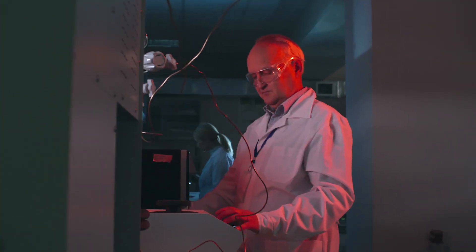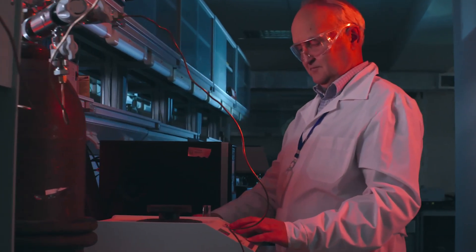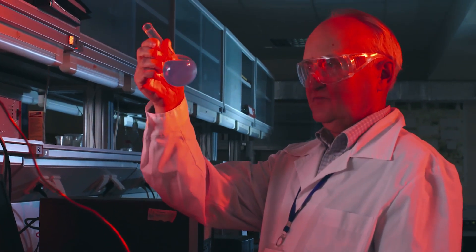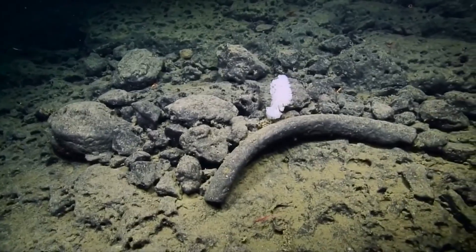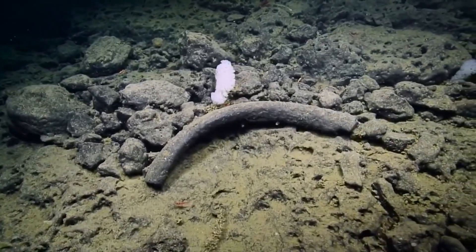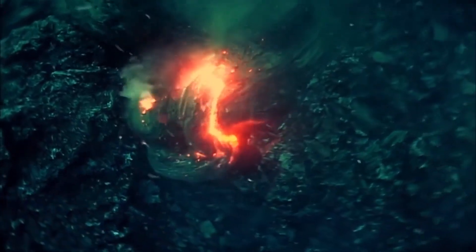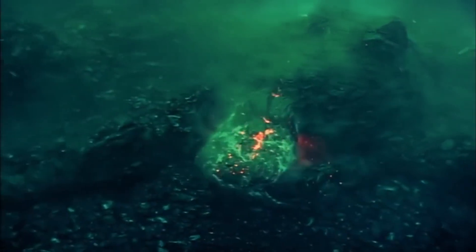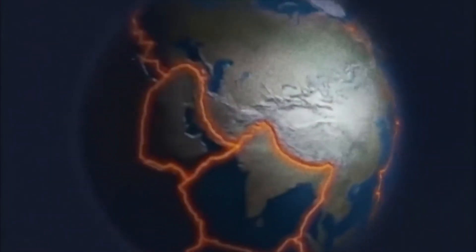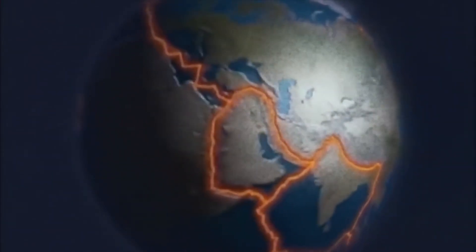Unlike most land-based volcanoes which are easier to observe, Axial Seamount's location deep underwater presents unique challenges in assessing its eruption potential. Scientists rely heavily on data collected from sensors on the seafloor, as well as remote-operated vehicles, to track changes in the volcano's behavior. The fact that these changes are happening below the ocean surface makes it more difficult to predict the exact nature and timing of an eruption, adding a layer of uncertainty to an already volatile situation. As a result, researchers are closely studying the subtle shifts in the seamount's activity to better understand its behavior and prepare for any future eruptions.